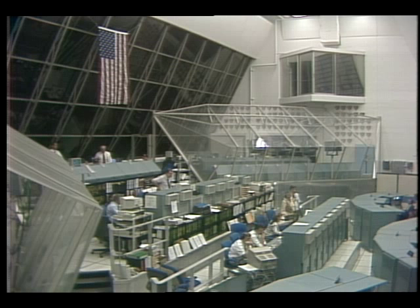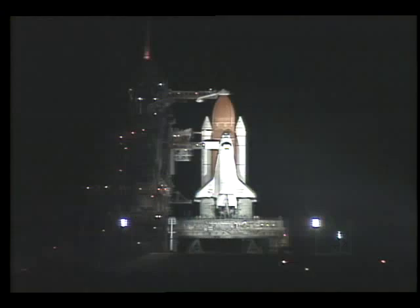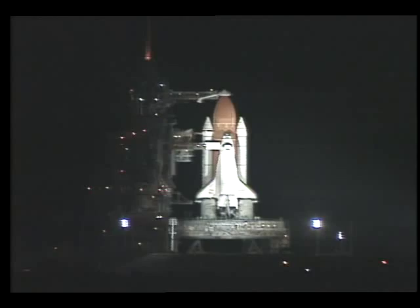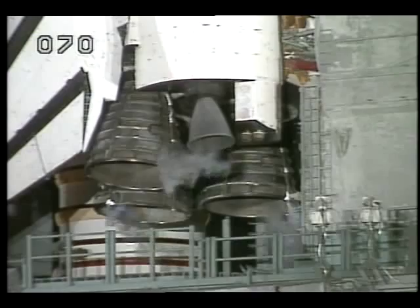At T-minus three hours and holding, this is Shuttle Launch Control. It's taken somewhat longer than usual to fill the liquid oxygen tank today since we had a brief failure of the liquid oxygen pump at the launch pad at the storage tank.